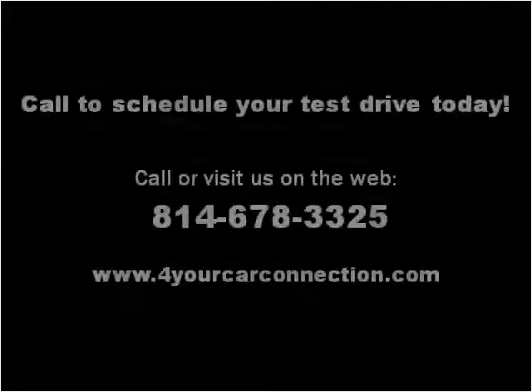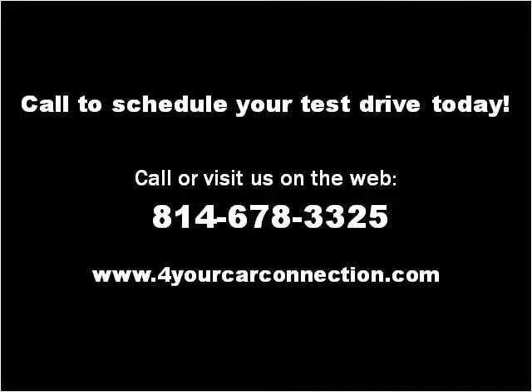Please visit our website at ForYourCarConnection.com. Thank you.